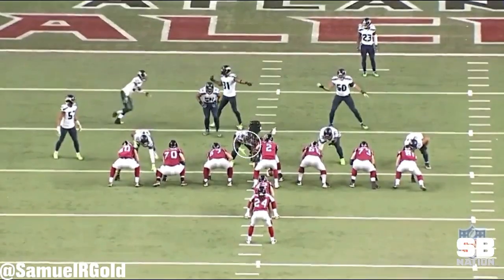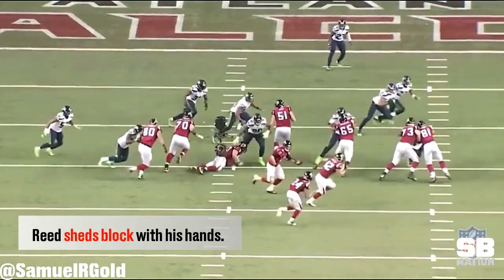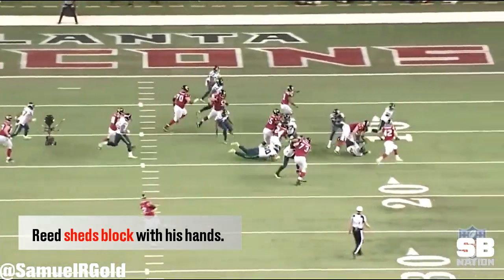Later in the same game, the Falcons run outside zone, this time with Devonta Freeman. Reed sheds the cut block and then chases the running back from behind.